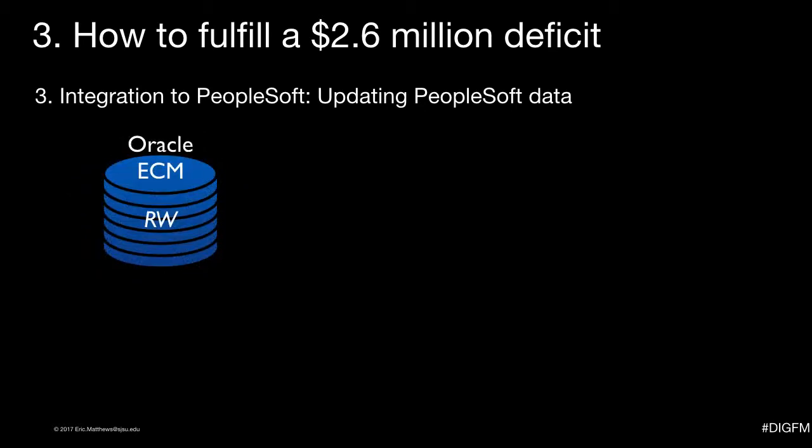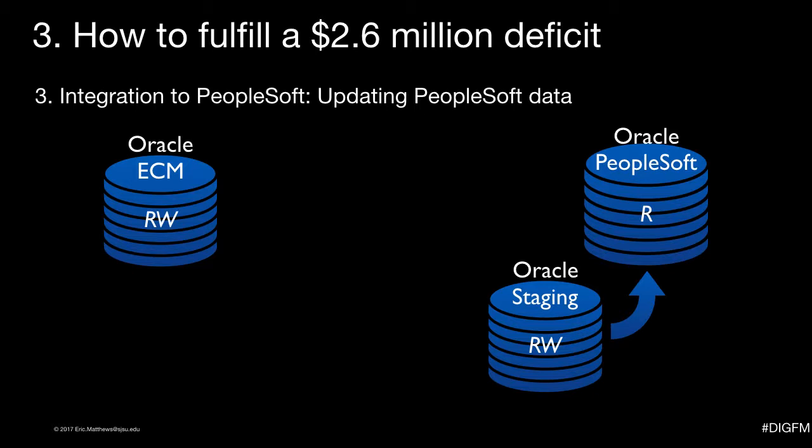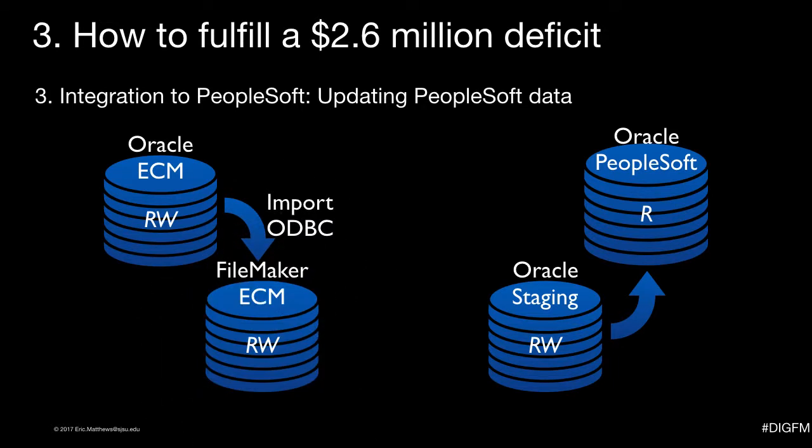Ironically, years before they even thought of buying this ECM system, I had asked for this access to help admissions update their data in bulk. But they said no — no one is allowed to update PeopleSoft tables directly. They had alternatives involving staging tables, but the PeopleSoft programming department didn't offer the time to set that up for me. Funny how a $1.3 million purchase suddenly makes the very same request for the very same purpose seem much more important than the request from an in-house programmer on salary.